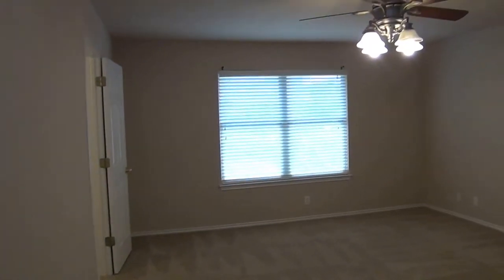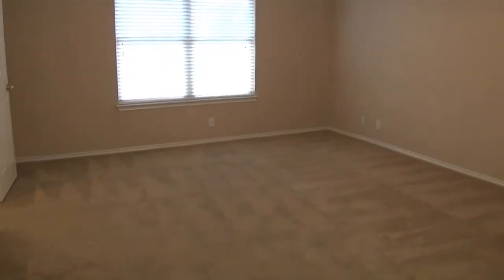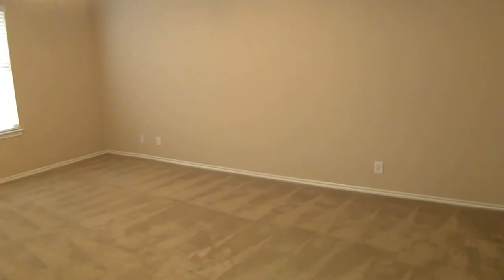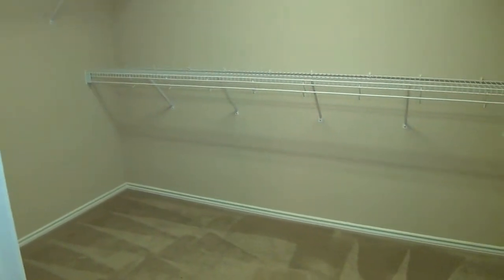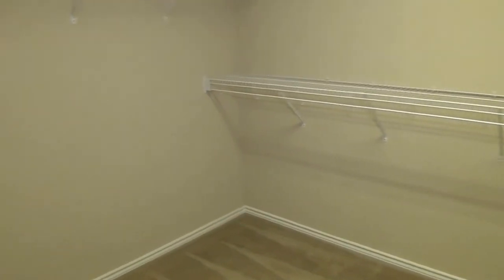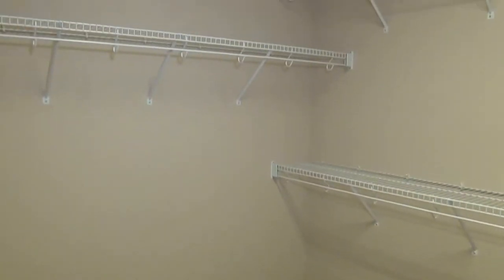And then we have the master bedroom. It's a large master with a ceiling fan and neutral colors. You definitely have room to fit a king-size bed, dressers, nightstands, and still have plenty of room to walk around. The closet here is quite large — almost the size of another bedroom. It's 11 feet across by 7 feet deep, so lots of storage space here.